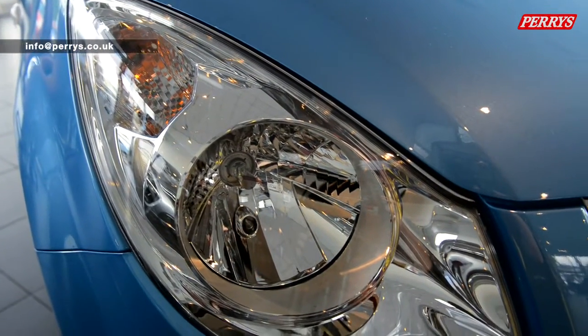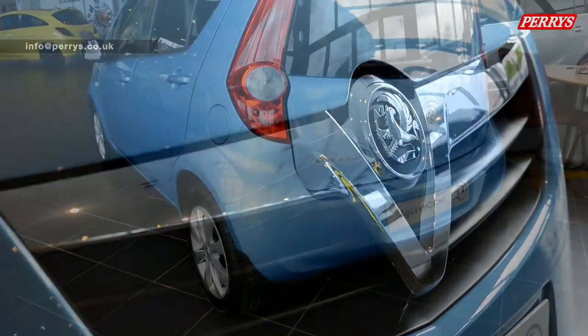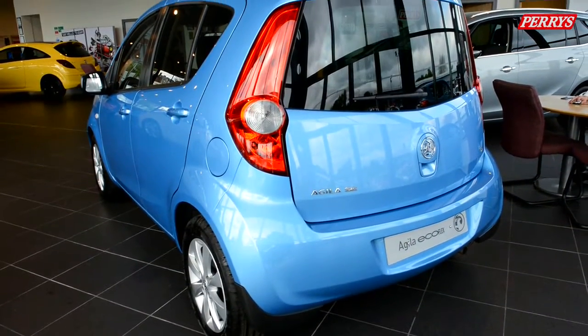We're here at Perry's Motors today with British touring car driver Paul O'Neill. We're going to be looking at the Vauxhall Aguila, accompanied by sales advisor Nick.